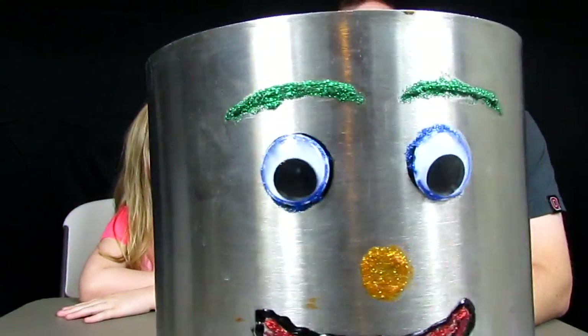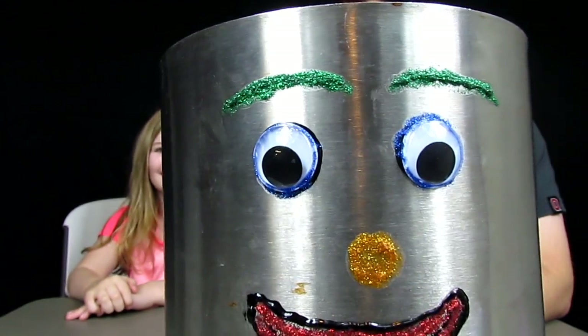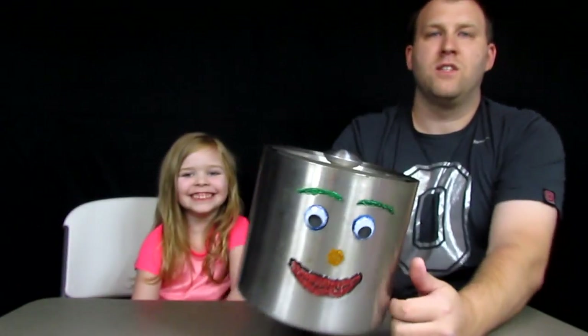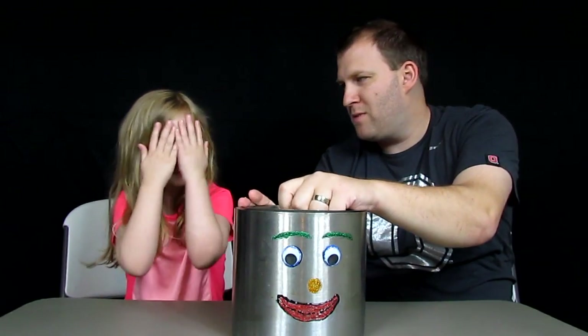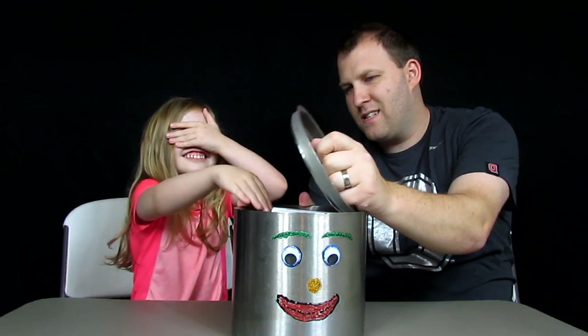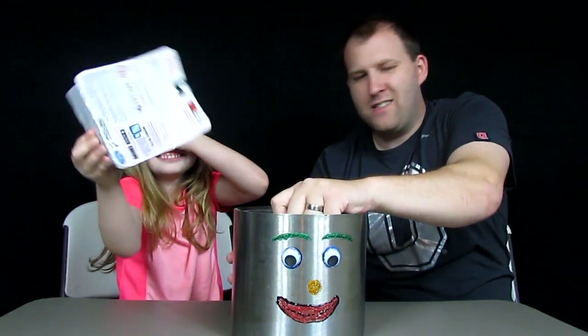Do you want to know what's inside of me? Look at the ghouly eyes! Do you want to know what's inside of me, Z-Bear? Yes. Give us a thumbs up if you want to know what's inside of the surprise canister. Alright Z-Bear, close your eyes and pull out one thing. Alright, what do you have?